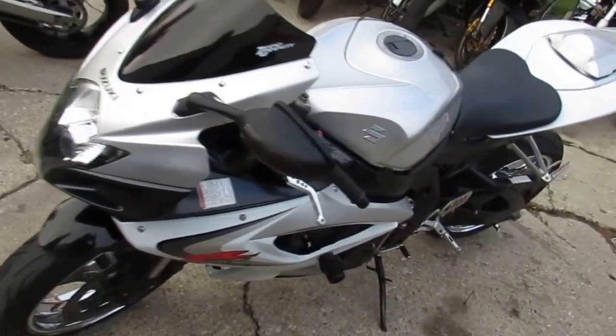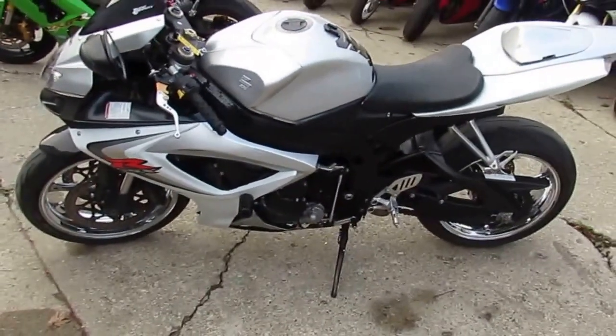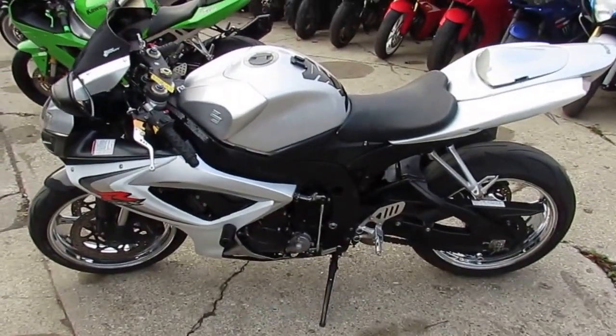Anybody looking for a sport bike, we got them here — we got over 450 used bikes. We got guaranteed financing. Visit our website today at Approvalpowersports.com.